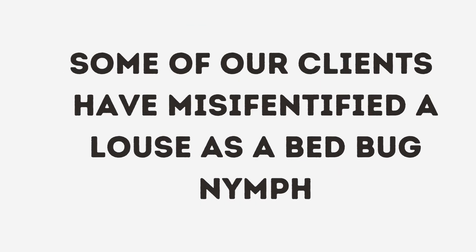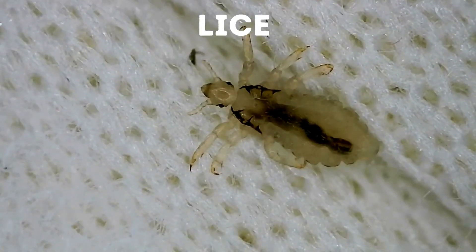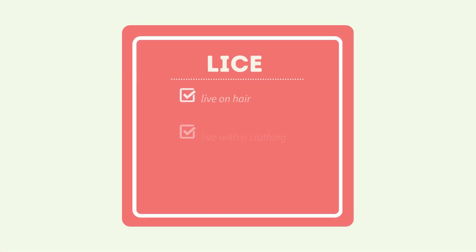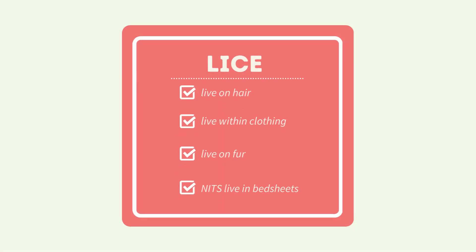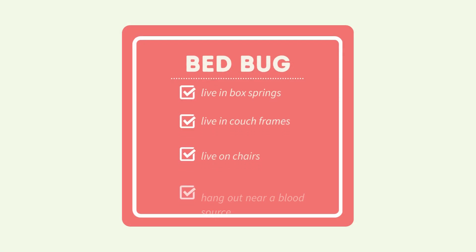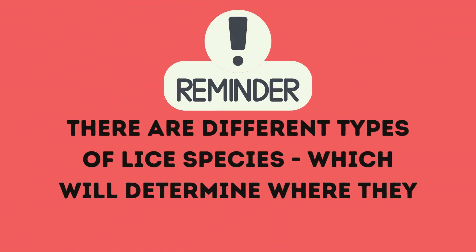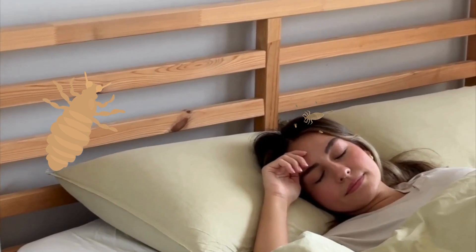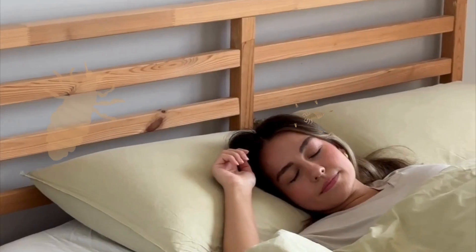Lice are small wingless insects that thrive off the blood of mammals. Depending on the species of lice you have, they can either be found in your hair, in your clothing, or sometimes in animal fur. On the other hand, bed bugs are small blood-feeding wingless insects as well, but they don't live on us like lice. Instead, they live near us. Bed bugs like to hang out in places close to where we sit or sleep, whereas lice will either live in our hair, or if it's body lice, they can live within our clothing and sheets and then travel to our skin to bite us.